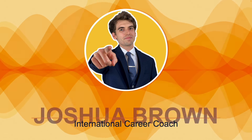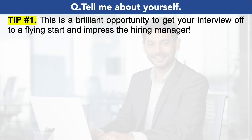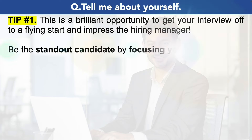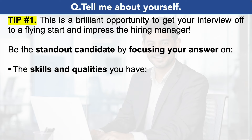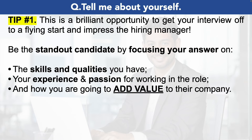Let's take a look at that first property manager interview question which is: tell me about yourself. This is a brilliant opportunity to get your interview off to a flying start and impress the hiring manager. You can be the standout candidate by focusing your answer on the skills and qualities that you have. Do not talk about your home life or your personal life unless it's relevant to the job role itself. Instead, focus on your experience and passion for working in the role and how you're going to add value to their company, to their organization.